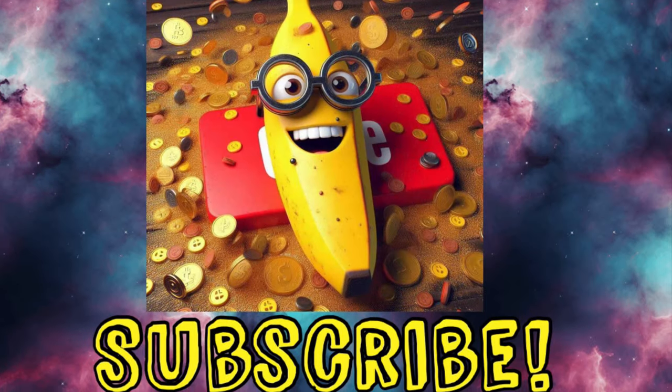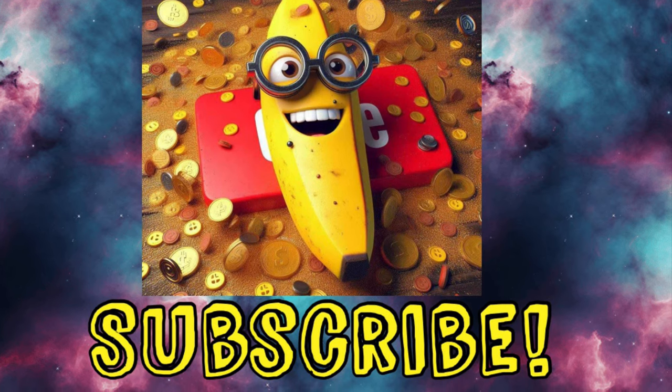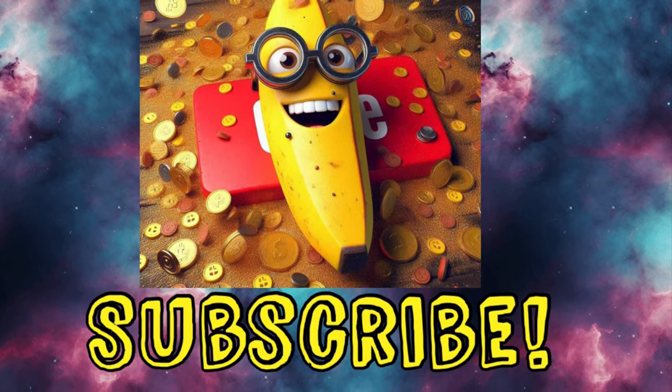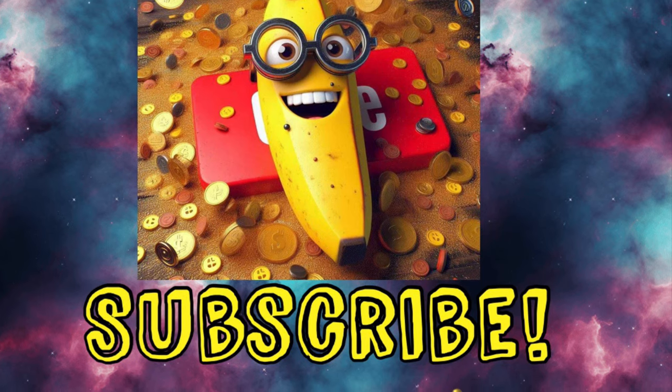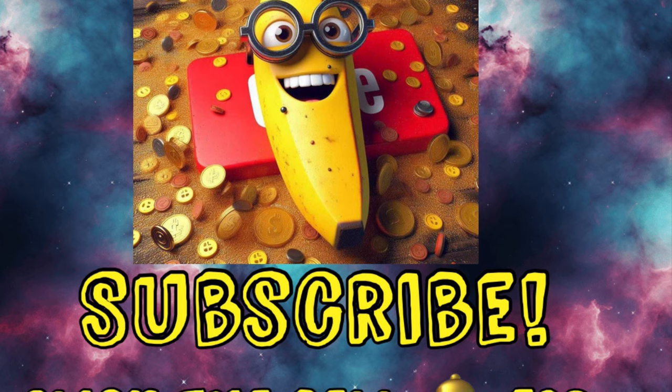Before we get started, would you mind giving this video a thumbs up if you like it at the end and a thumbs down if you didn't, just so I know what to work on. And maybe subscribe and click the bell for all notifications while we're at it.